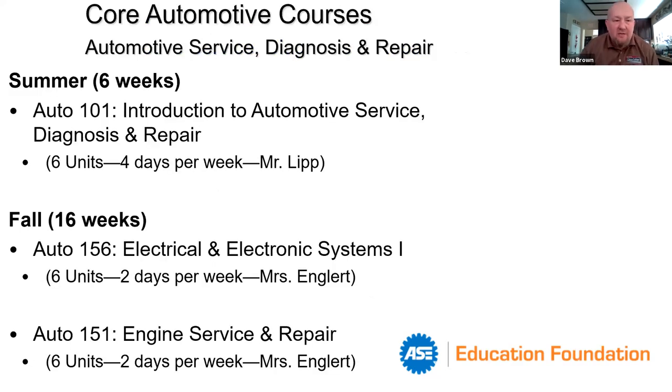The typical start point is a summer start, right after folks finish high school. You jump into Auto 101, an introduction to automotive service diagnosis and repair — a six-unit class meeting four days a week for six weeks, taught by Mr. Lip. Mr. Lip says: 'I was a technician for over 30 years and I have a lot to share. My job is to introduce you to the field of automotive repair and our program. Auto 101 is designed to teach you all of the basics you need to continue in the courses.'